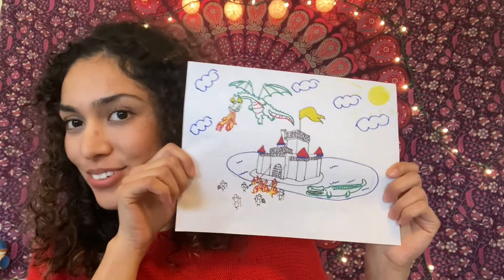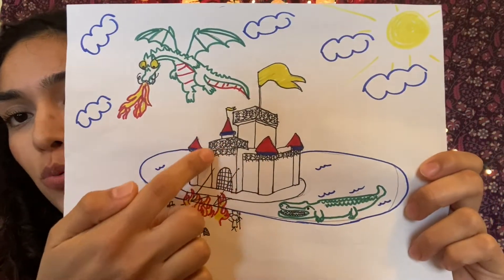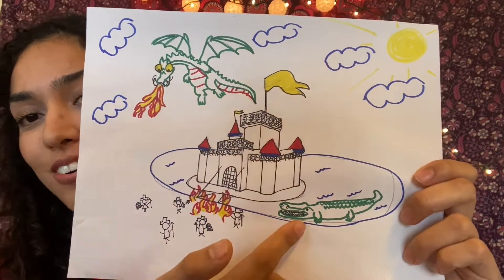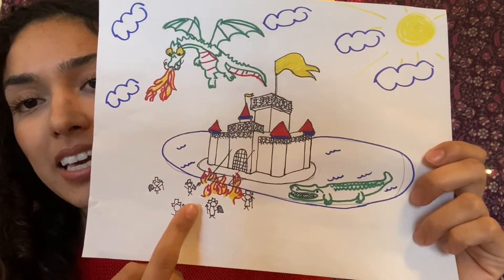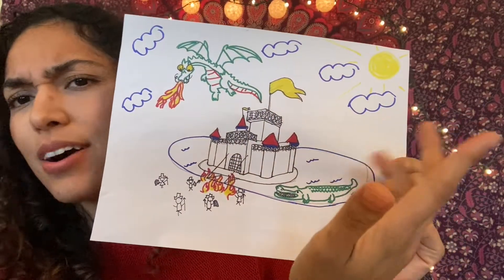So here's my castle. As you can see there's a fire-breathing dragon, there's barbed wire around it, a big moat with a crocodile. Some people are trying to get in but they're blocked by the fire. And of course, it's a nice day — there's sun and clouds.